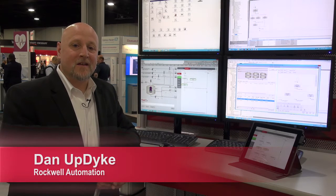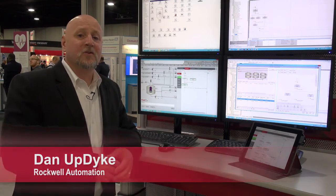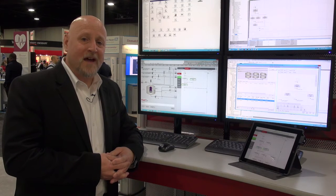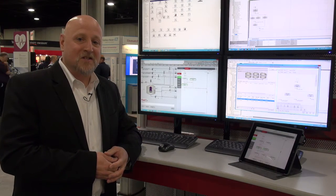Hello, my name is Dan Uptike. I'm the batch product manager for Rockwell Automation. Today I'd like to talk a little bit about our modern batch solution. We feel with our upcoming version 13 release of Factory Talk Batch that we've finally realized what it is to be a modern batch system.